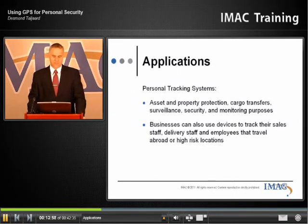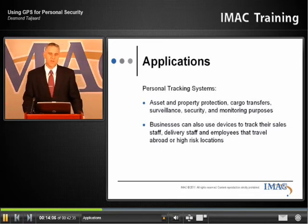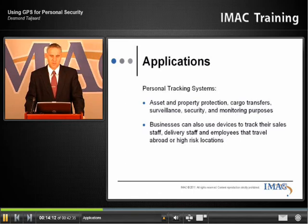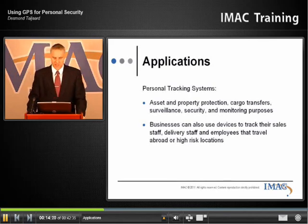And of course, high-risk locations. If you have a team of executives going into high-risk areas — we had a recent case where one of our clients had to go into regions of Africa where there was some instability — they just wanted to make sure that they knew where their executive staff was at any given time.